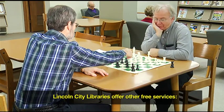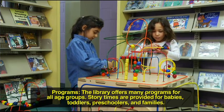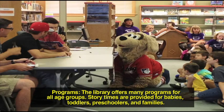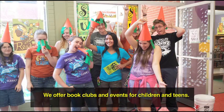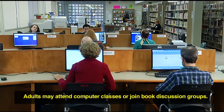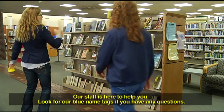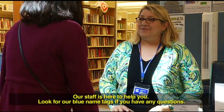Lincoln City Libraries offers other free services. Programs: the library offers many programs for all age groups. Storytimes are provided for babies, toddlers, preschoolers, and families. We offer book clubs and events for children and teens. Adults may attend computer classes or join book discussion groups. Be sure to check our website for a list of current programs, events, and classes. Our staff is here to help you — look for our blue name tags if you have any questions.